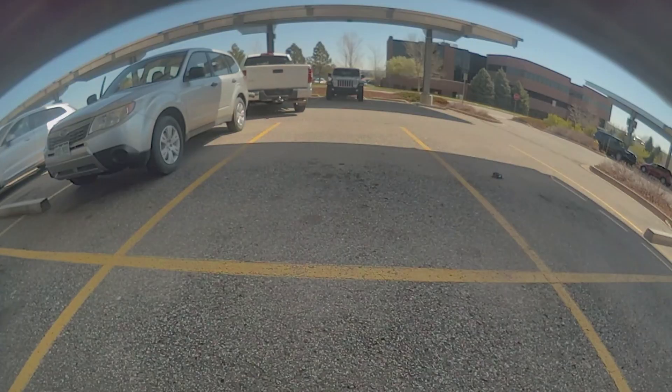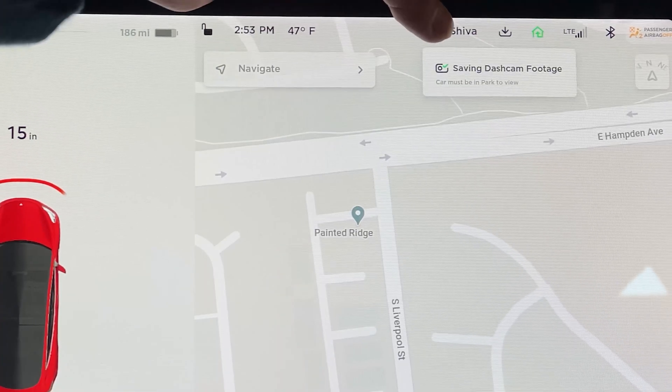Today's video is going to be slightly different. I was about to head out from a place in Denver today when I heard a crash sound. I turned towards the back — that is where the sound was coming from — and I saw a pickup truck pulling forward after what appeared to be it backing into a Subaru parked in the parking lot. I immediately hit the save button on my dash cam thinking Tesla might have recorded something, and I'm really glad I did.